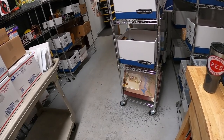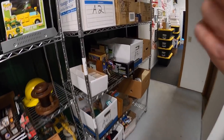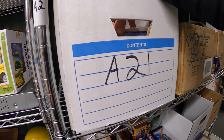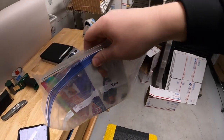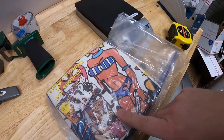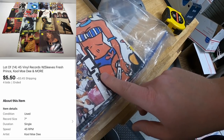I did some auctions for some vinyl records. First is in E24. This is vinyl record lot four - there's a total of 14 of them. I think there's like Fresh Prince, Cool Moe D, and some other ones. These sold for $5.50 plus shipping.